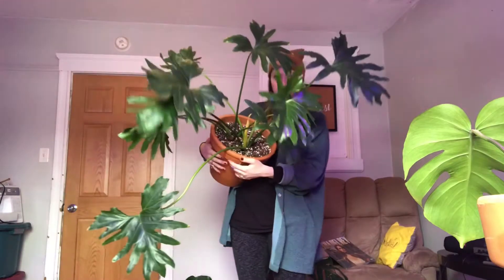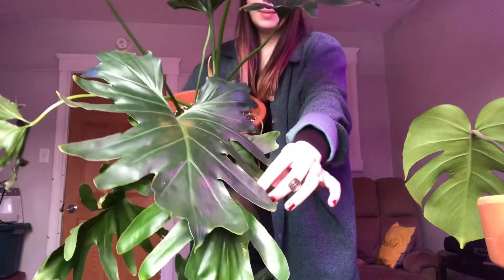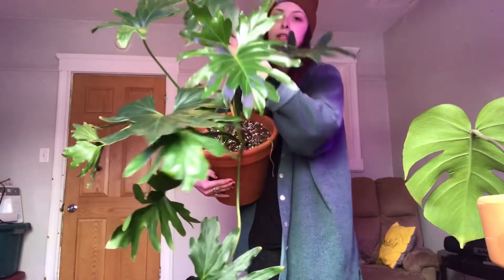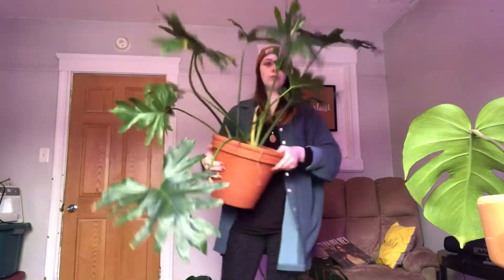Now I'm going to show you this big one — this is my huge Philodendron Hope and I'm just obsessed. She's so pretty. It was a lot bigger last fall but I separated it and cut it down a little bit, and it's going to do crazy. It's already put on a new leaf for me, so it's going to do really well this spring. I'm really excited.